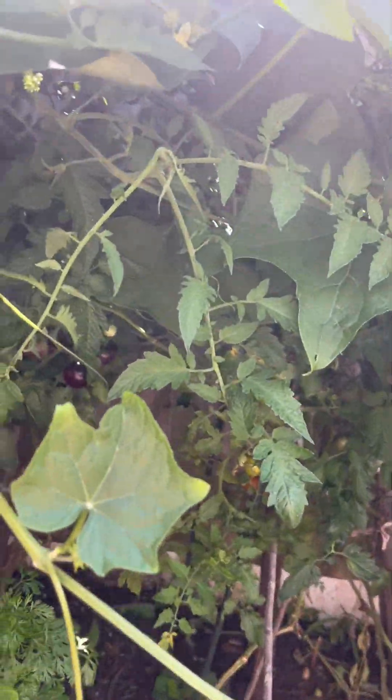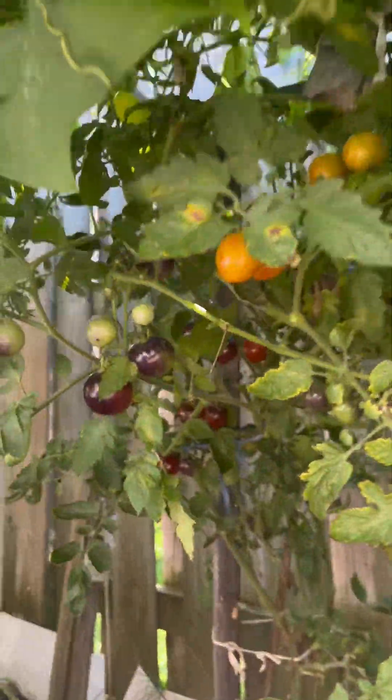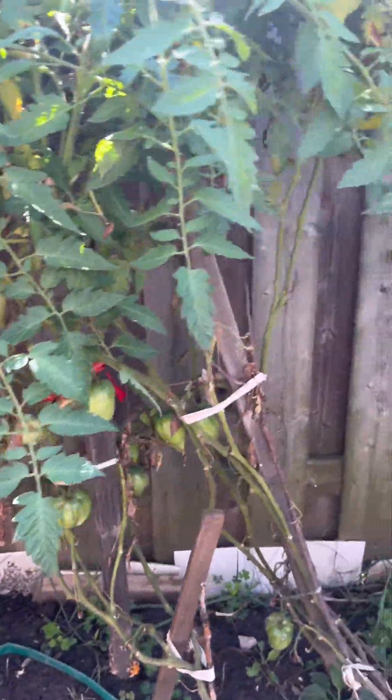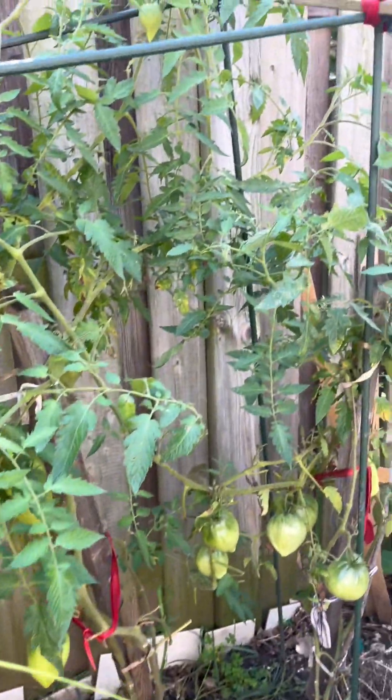We have our tomatoes — our cherry tomatoes, black beauty tomatoes. Look at them, they're all hiding. Look at the gorgeous tomatoes. I've got to come harvest them. And then we've got our Roma tomatoes. These are the big ones we use for pasta sauce. I've already harvested lots this summer.